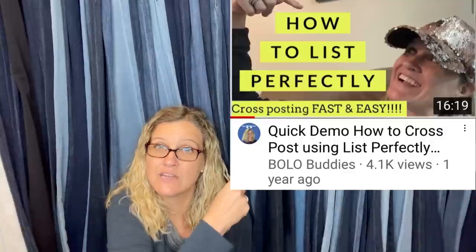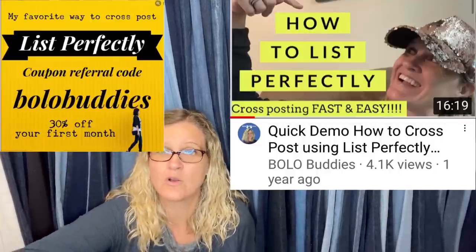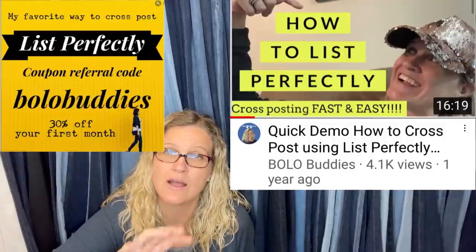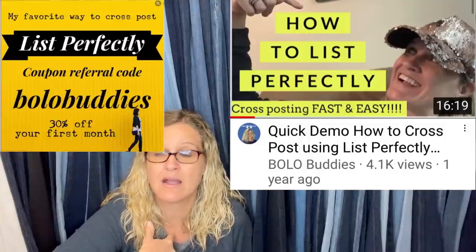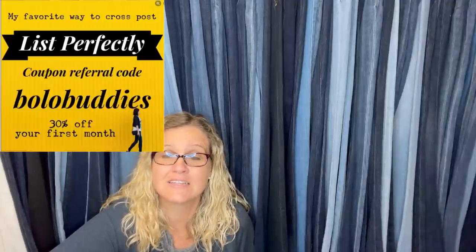I do really well with lots of jewelry on Mercari. I use List Perfectly to cross-post — I start my items on eBay and cross-post them, and those jewelry lots sell quicker on Mercari. List Perfectly is an extension where you can bulk cross-post items fast — it's a time saver. There's also a way to use their catalog and cross-post to all platforms at once, with the option to delist. You can use coupon code BOLOBUDDIES — all one word — for 30% off your first month.